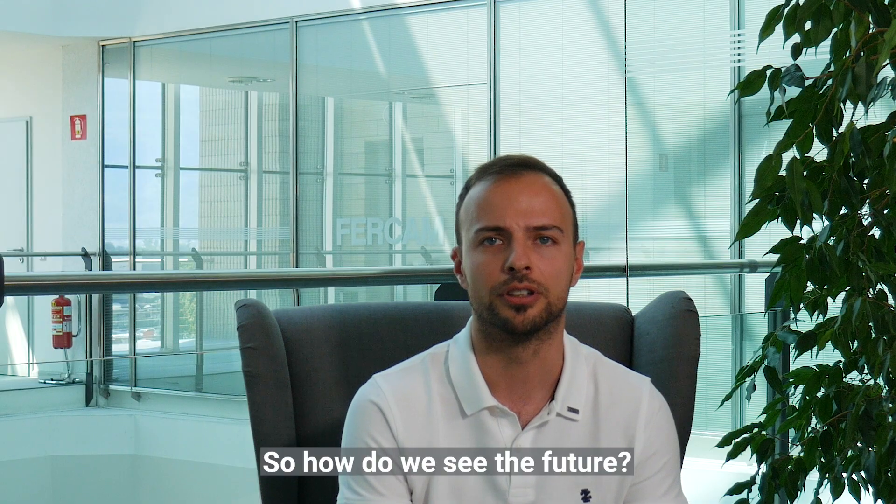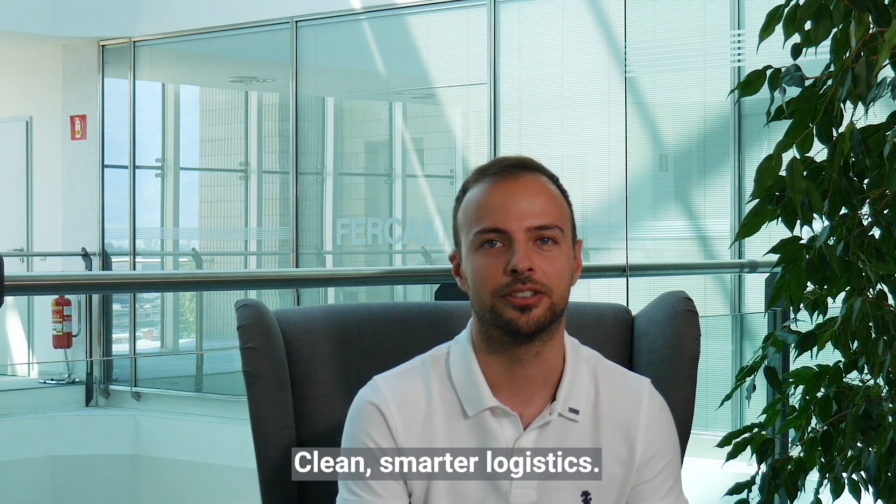So how do we see the future? Pretty easy: clean, smarter logistics.